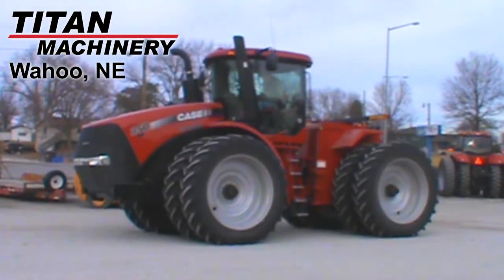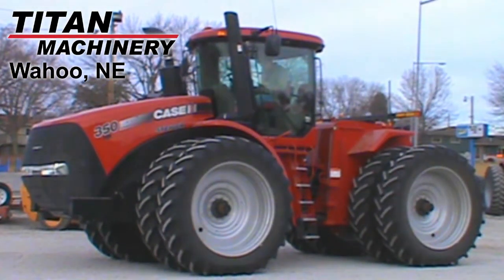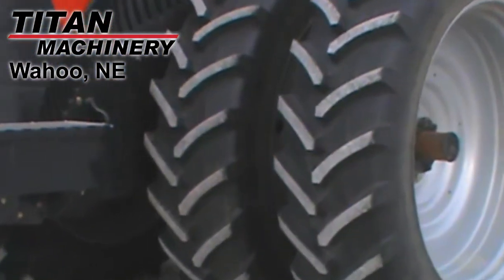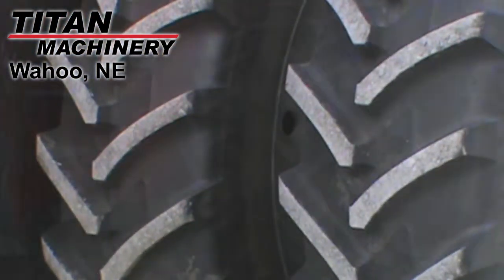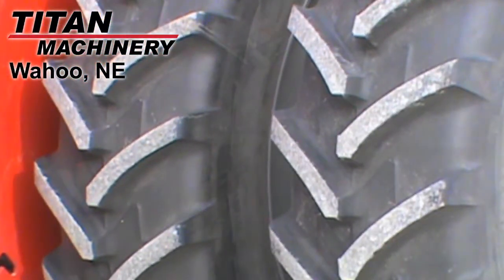Available at Titan Machinery of Wahoo, we have this 2013 Case IH Steiger 350 HD with 30 hours. The front tires are dual Michelin 480 ADR50s and the rear tires are also dual Michelin 480 ADR50s.